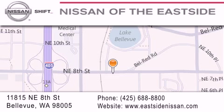We want you to feel that when you do business with Nissan of the East Side, life gets better. Please call us today to schedule a test drive at 425-688-8800. We'll see you next time.